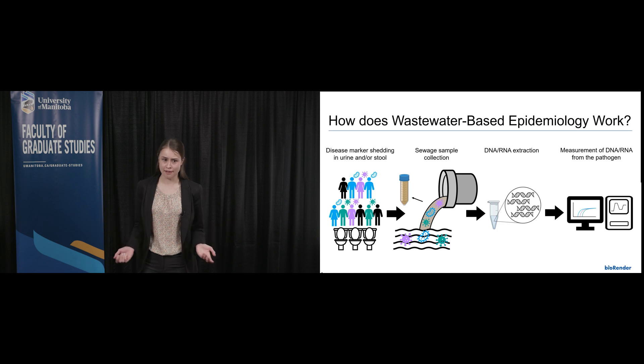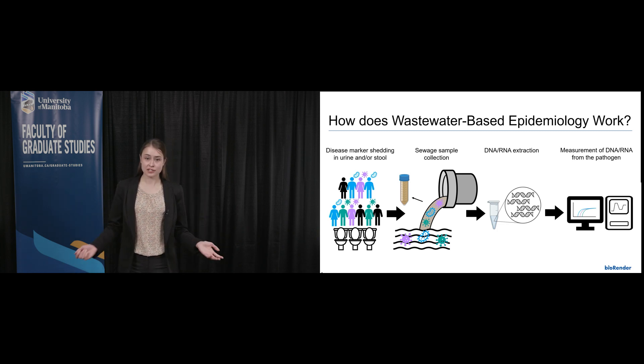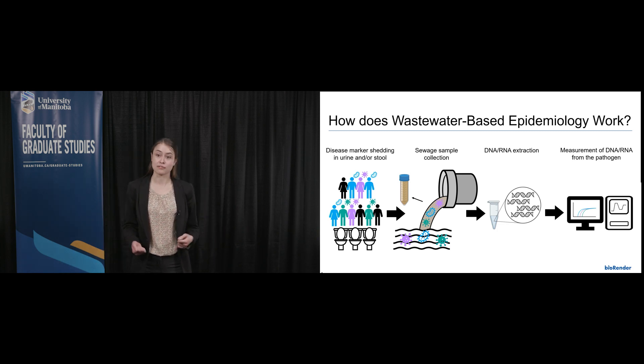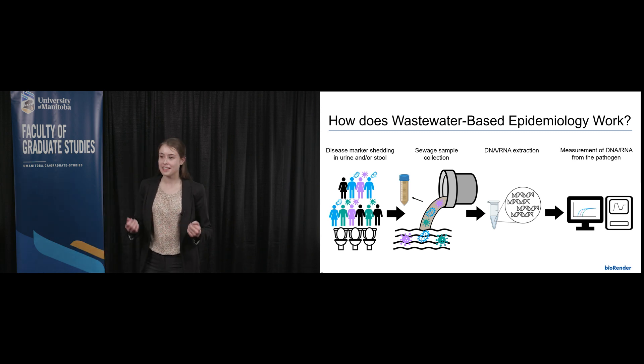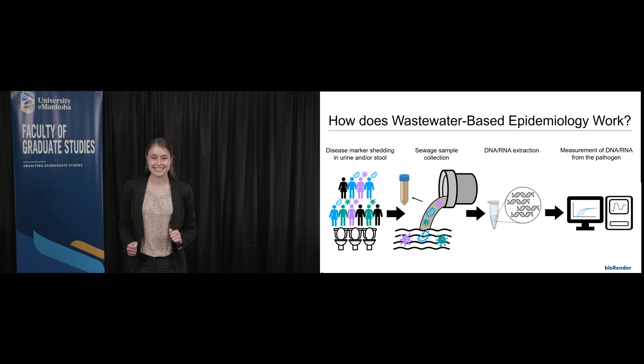How? Because everybody poops. After the success of using wastewater testing for COVID-19, some communities were interested in using wastewater testing for other pathogens too, including sexually transmitted infections, or STIs. My job is to develop wastewater tests for common STIs in Canada.